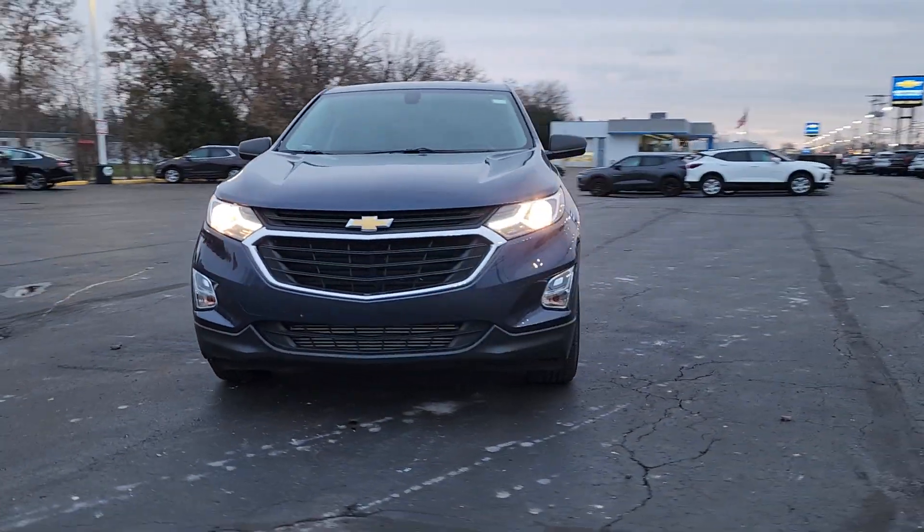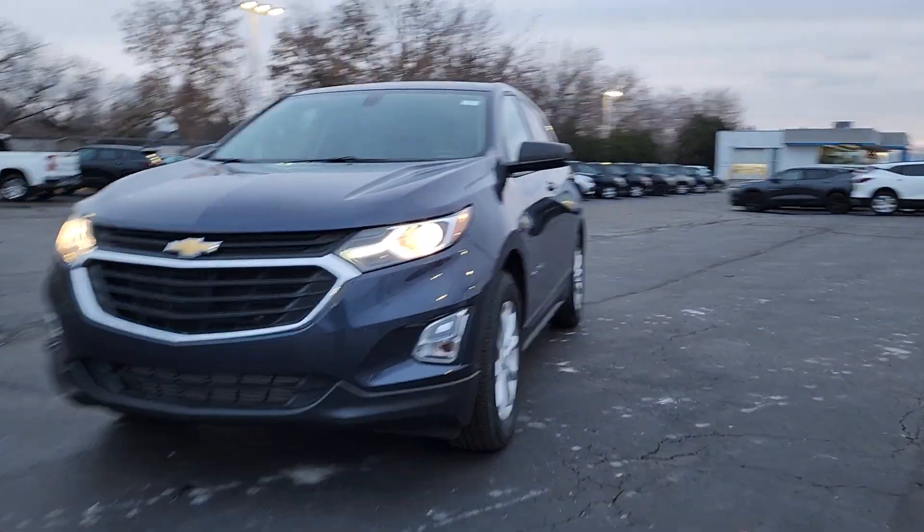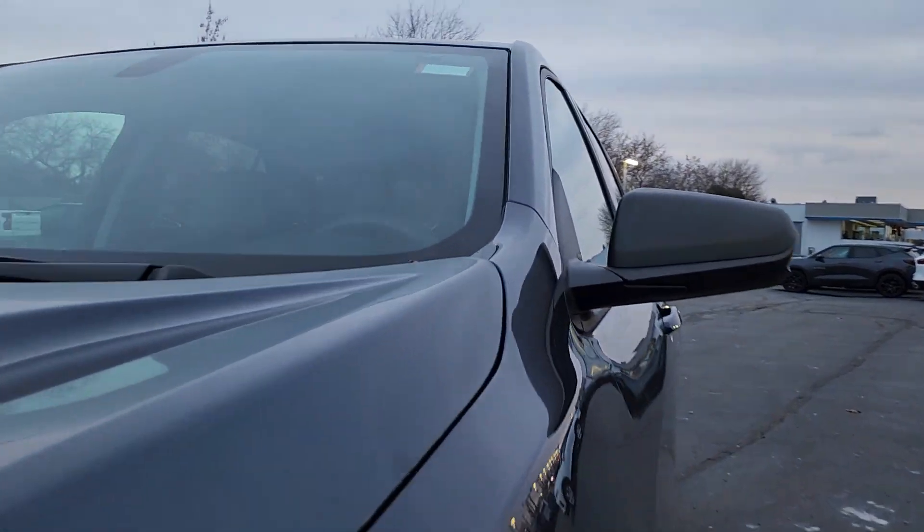This could be the car for you. The 2019 Chevrolet Equinox. With less than 25,000 miles on the odometer, this vehicle stands out from the rest.